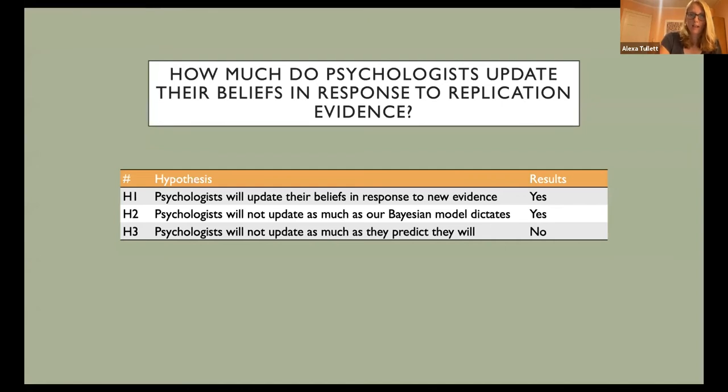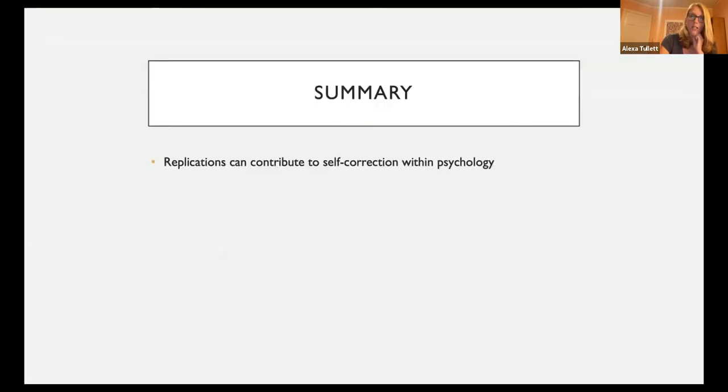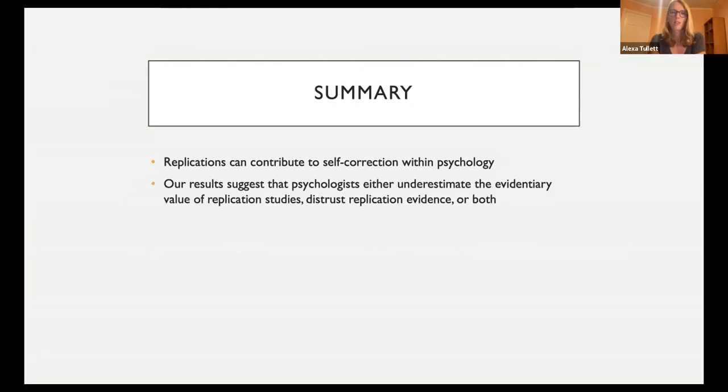To summarize: we found evidence that psychologists update their beliefs in response to new evidence, and that they did not update as much as our Bayesian model would dictate. We did not support our hypothesis that they would not update as much as they predicted. Replications can contribute to self-correction within psychology. But our results suggest that psychologists either underestimate the evidentiary value of replication studies, distrust replication evidence, or perhaps some combination of both.